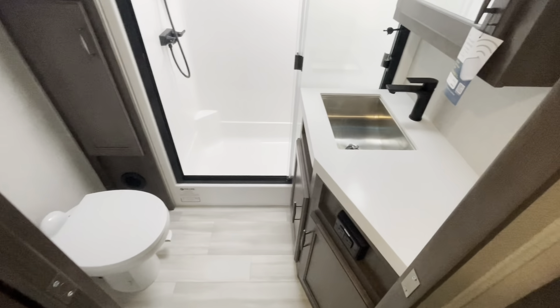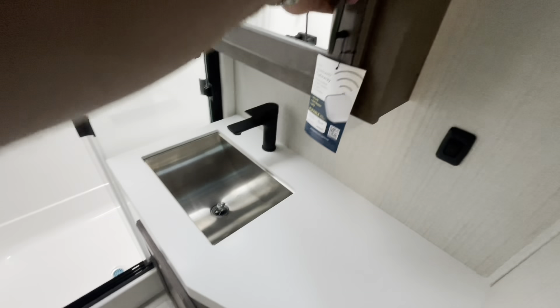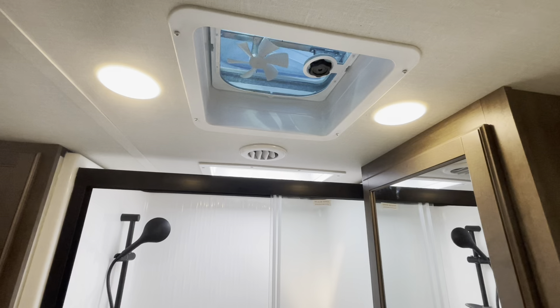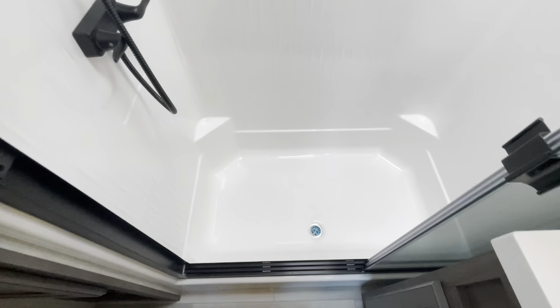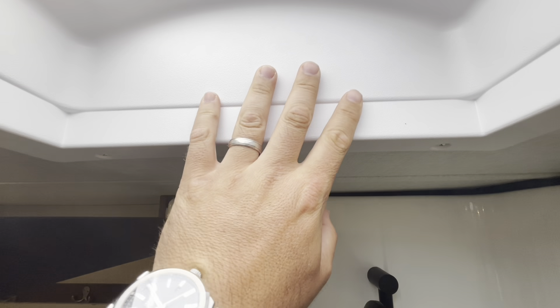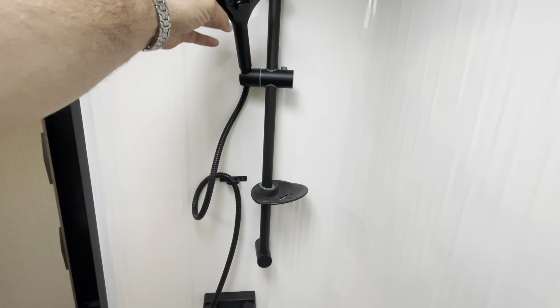Good size bathroom. Solid surface countertops, stainless steel sink, nice medicine cabinet, lights, exhaust fan, heat duct down low, good storage, and towel hanging. The shower — you do step down into it, so headroom is ridiculous. I'm 6'5" and nowhere near the skylight. Adjustable height on the shower head.